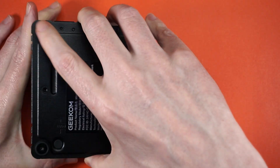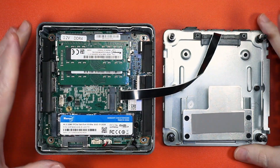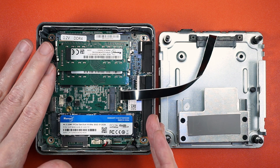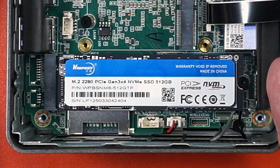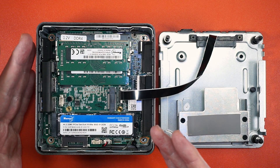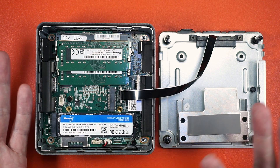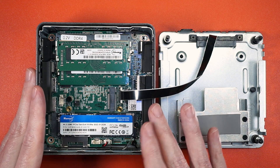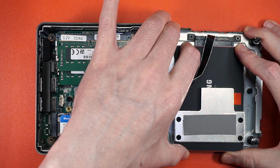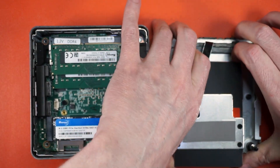If you unscrew the feet and give them a tug, the bottom pops right off — but be mindful of the ribbon cable. Inside, there's easy access to the 2280 NVMe and two 8GB memory modules, both from Wadposit — never heard of them. There also appears to be a 2242 NVMe slot if you have one lying around, and that ribbon cable leads to a SATA connector, which can be a bit tricky to line up and requires some extra force to remove.